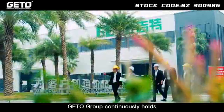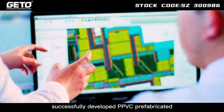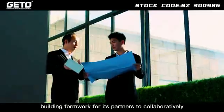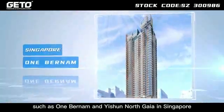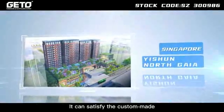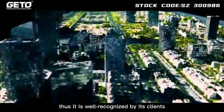JITO Group continuously holds its business philosophy of customer-centrism, successfully developing PPVC prefabricated building formwork for its partners to collaboratively create excellent construction projects such as 1 Burnham and Yishun North Gaia in Singapore. It can satisfy the custom-made needs of regional clients and is well recognized by its clients.